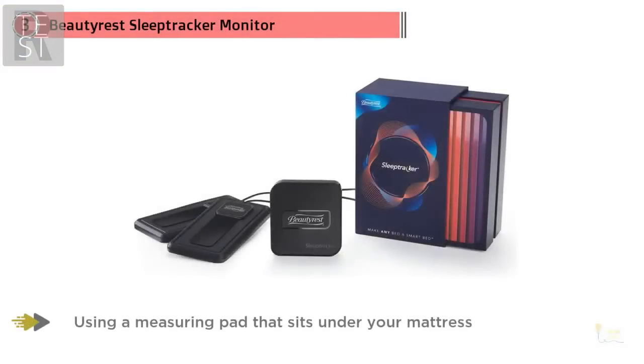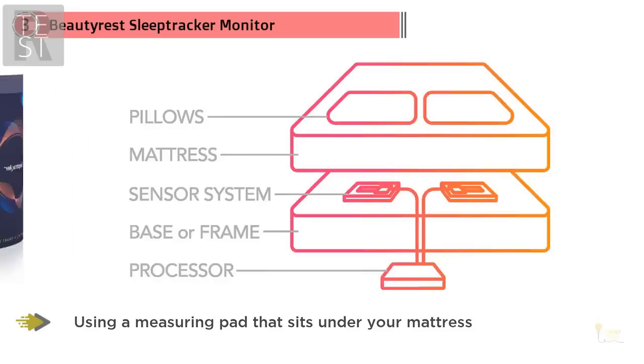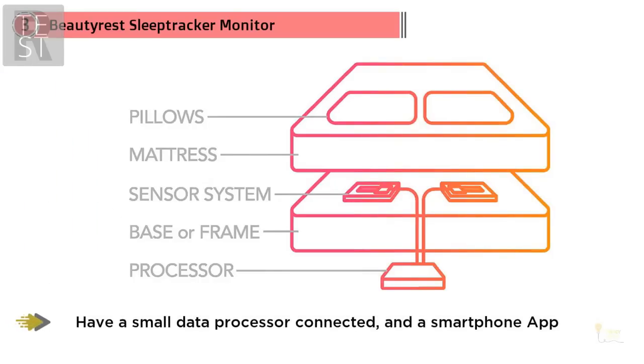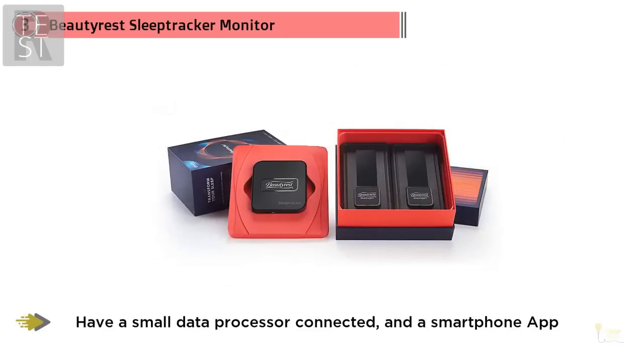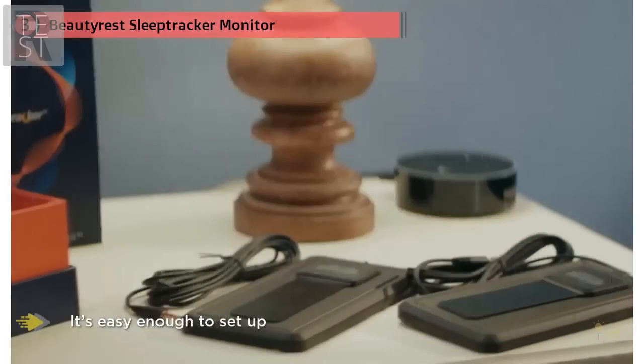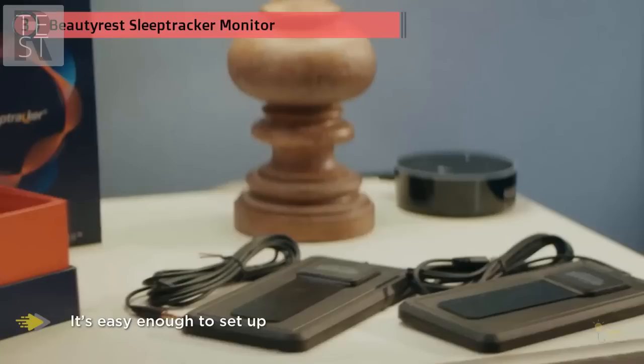Number three: Beautyrest sleep tracker monitor. The Beautyrest is a contactless sleep tracker using a measuring pad that sits under your mattress instead of a device worn on the wrist. You then have a small data processor connected and a smartphone app where you receive the sleep data. It's easy enough to set up, with videos on the app that walk you through the process, and after that it tracks your sleep automatically when you get into bed.